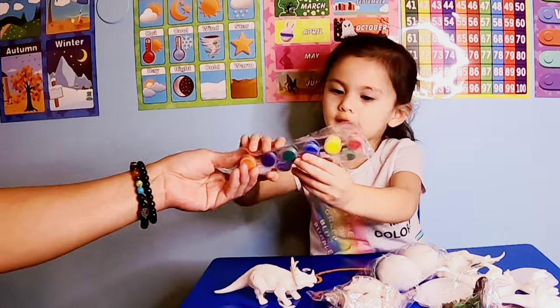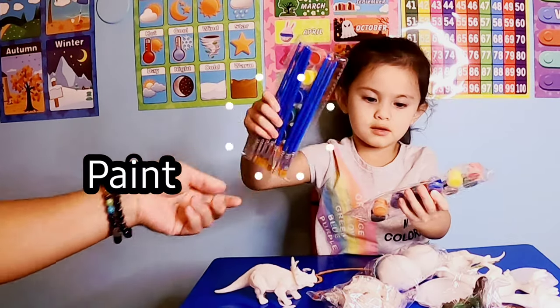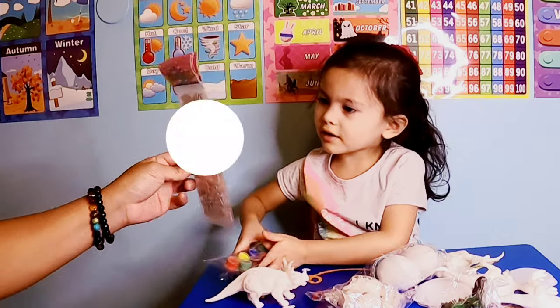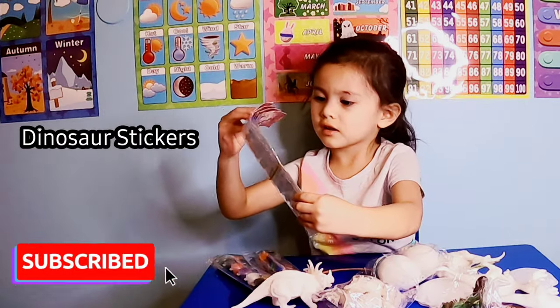And what are you doing? Let's paint. Do you like painting? I do. All right. Look at that! How do you do this? That's a dinosaur. Good job! All right.